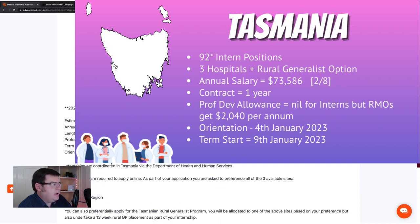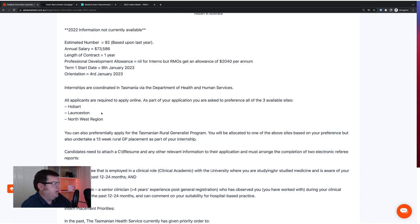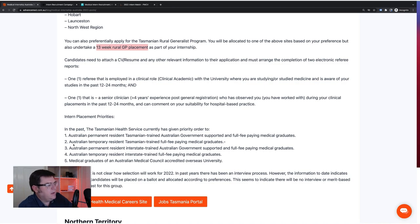Tasmania: we're waiting for updated information, but last year they had 92 positions. Their salary is probably the second worst in the country, only a one-year contract. You don't get a professional development allowance as an intern, but residents do get an allowance. Their term starts very early in the year. You'll be allocated to one of three sites — a Hobart site, a Launceston site, or the Northwest region. There's the Tasmanian Rural Journalist Program where you get a 13-week rural GP placement. There are really only three or four major hospitals in Tasmania.